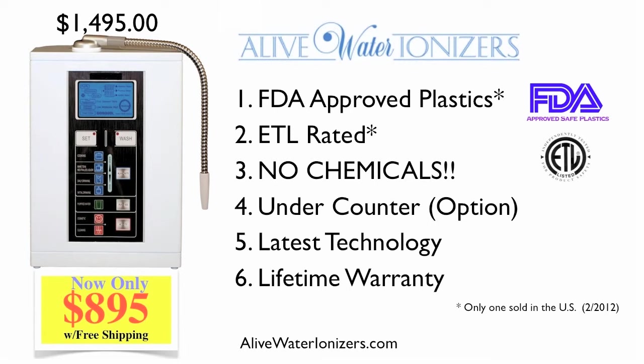When people ask me which water ionizer is best, I tell them to take a close look at the Alive Water Ionizer because I believe it's both the best water ionizer and the best value in the world. Even at $1,400, I believe it's better than those that cost over $4,500, and there are a number of reasons why I believe that.